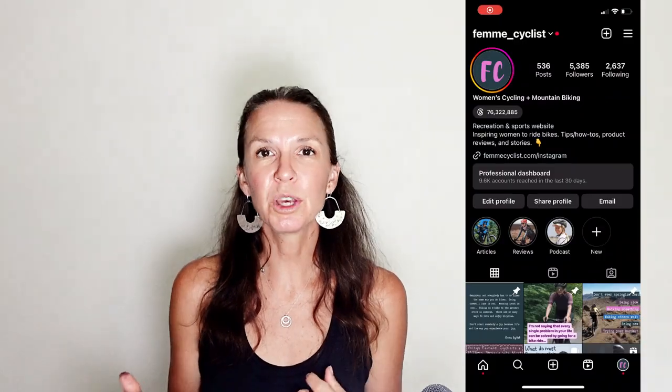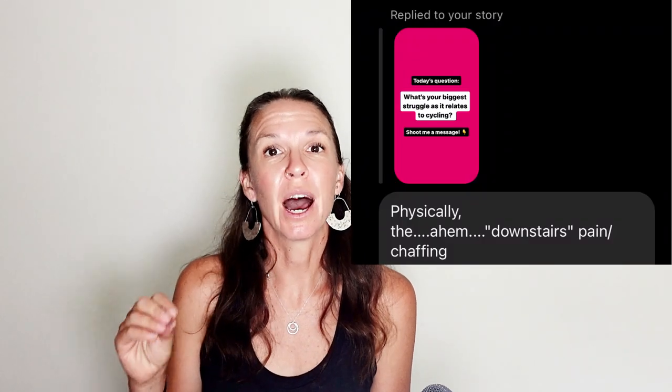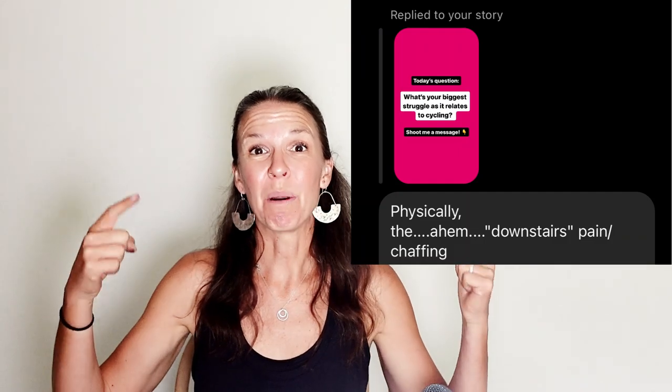Every so often I like to go into our community and poll you all to find out what you're struggling with. And to no surprise, one of the biggest struggles I hear from you time and time again is having pain down there.